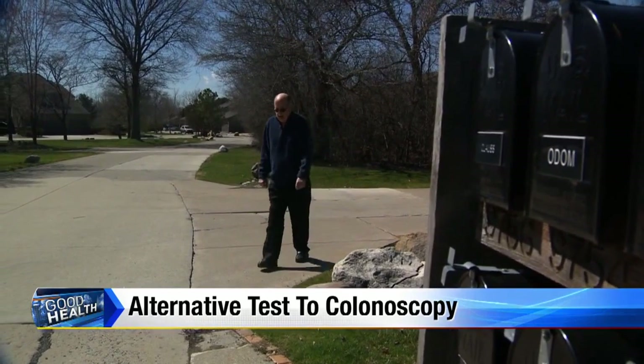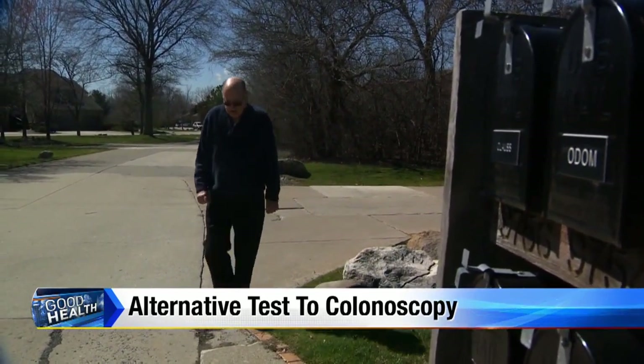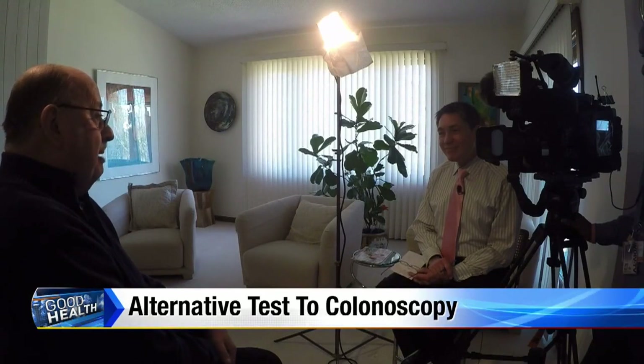Mel was a good candidate and his doctor ordered the test. The box came in the mail, he opened it up, followed the instructions, deposited a sample, sealed it up the same way, and sent it back postage prepaid. And as Mel noted, the hardest part of the whole test was finding the right place to mail it back.